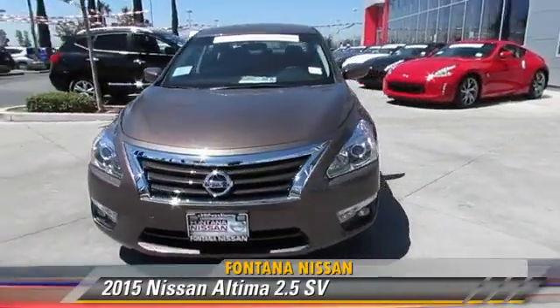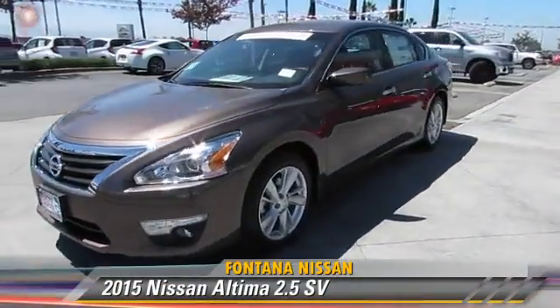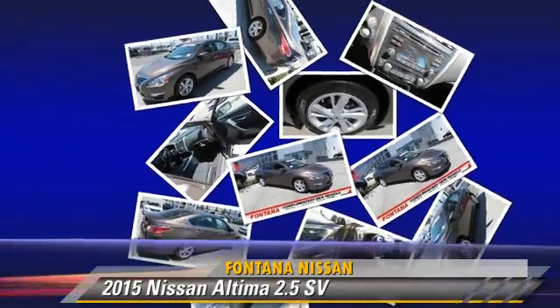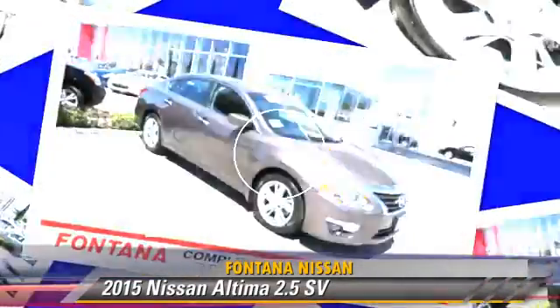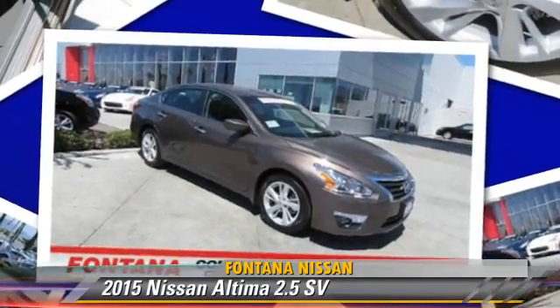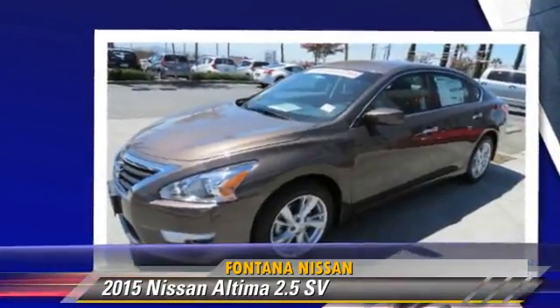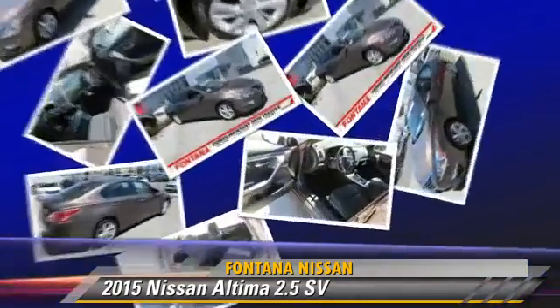The 2015 Nissan Altima 2.5, powered by a 2.5-liter 4-cylinder engine, is a well-equipped vehicle. This Nissan features cruise control, a CD player, and tilt wheel.